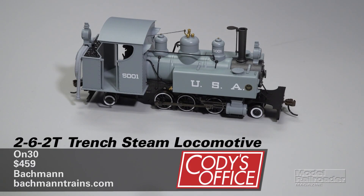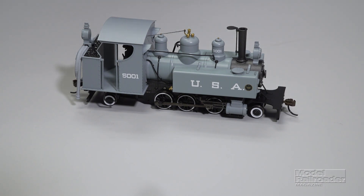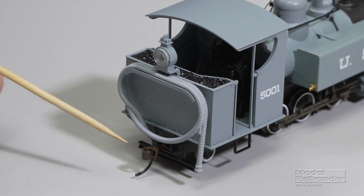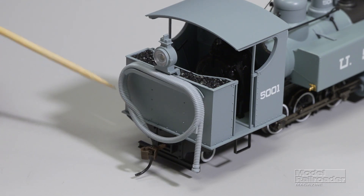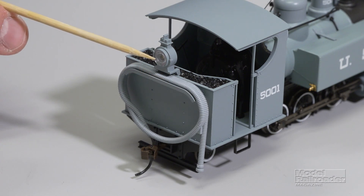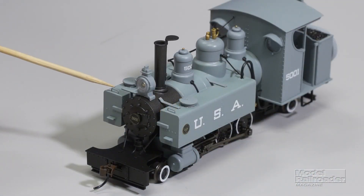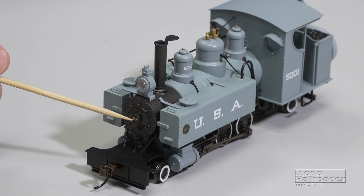Next up, we have a narrow gauge model from Bachmann. It's the firm's ON30 262T Class 10 Trench Steam Locomotive. This ready-to-run model sells for $459. Some of the features include Bachmann Easy Mate knuckle couplers, a removable water lift hose, and a backup light. Additional features include a pull cord for the whistle, factory installed and painted wire grab irons.